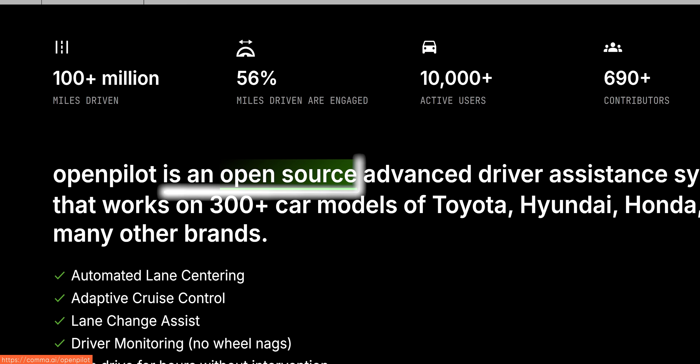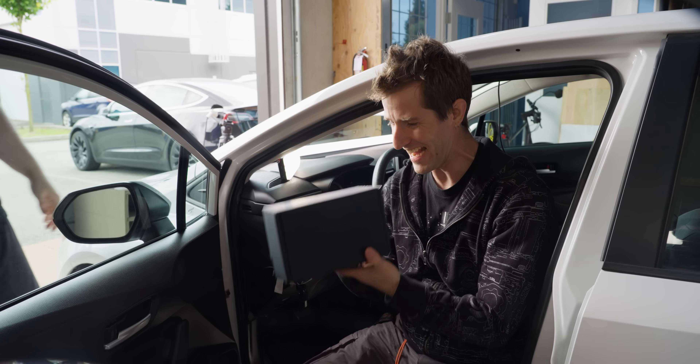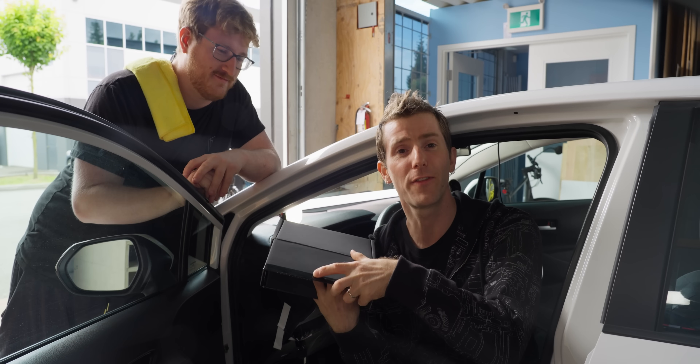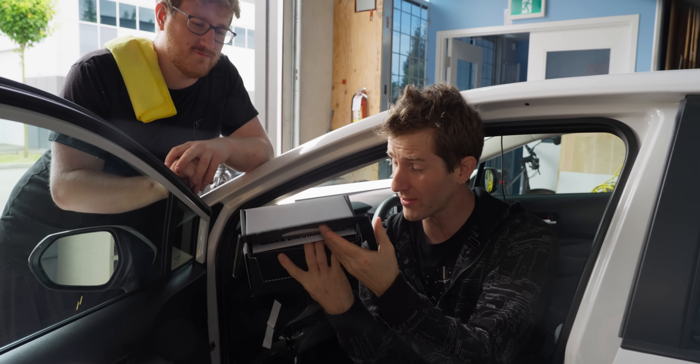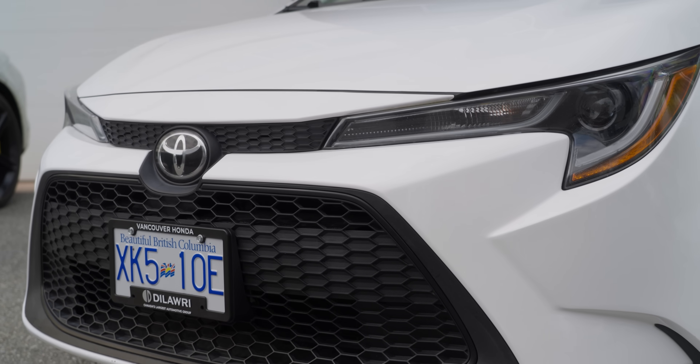And did I mention it's open source? You did, but it's cool enough to mention it twice. There's no way that this is it. That is it. This is the Comma 3X, and this black box contains everything we need to turn the car I'm sitting in self-driving-ish.